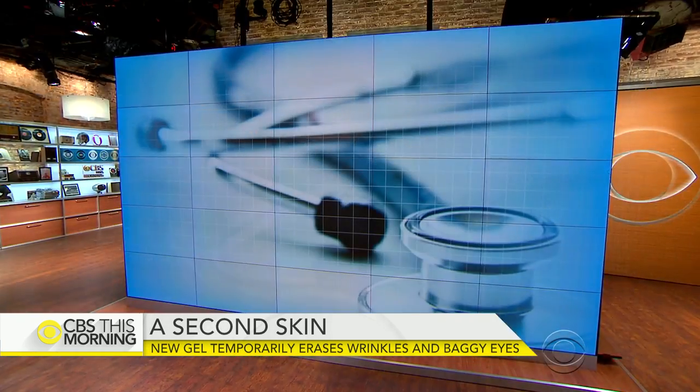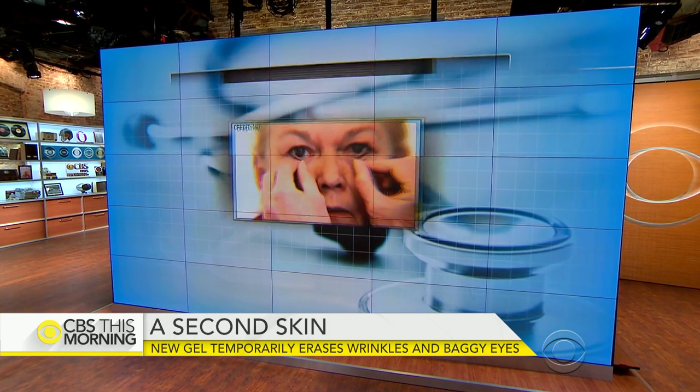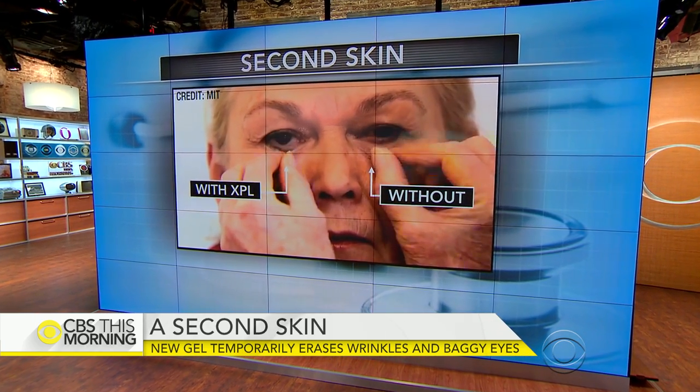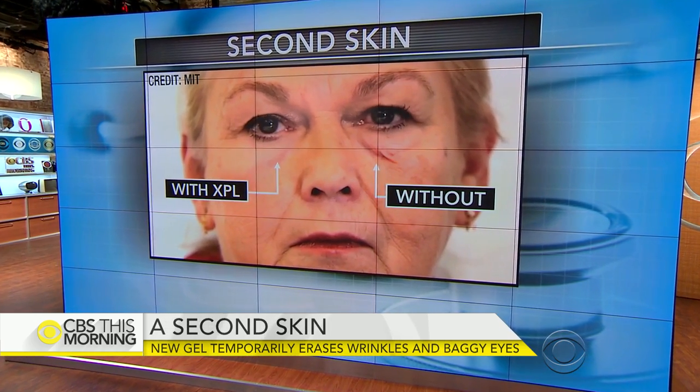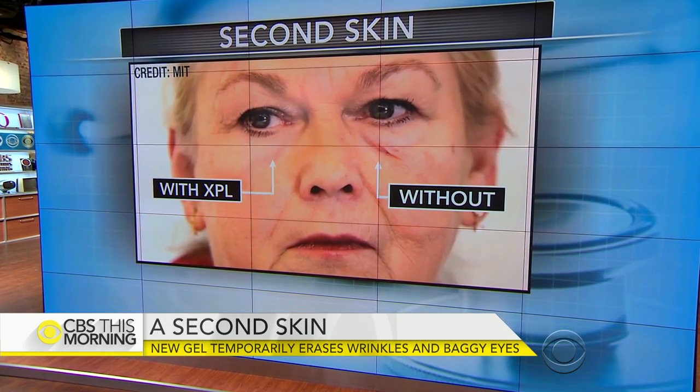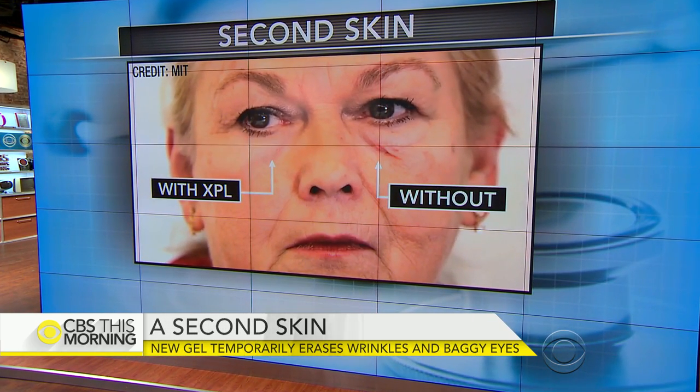Certainly, as we age, our skin gets less elastic. As a kid, you can pull and it pops right back. As you get older, you don't have that elasticity. This is a way, through advances in chemical engineering, to bring that back. What are the downsides? In 100-plus people studied, there really weren't any. It was tolerated. There were no allergies. And it looked good.